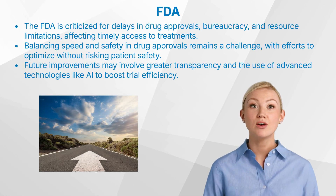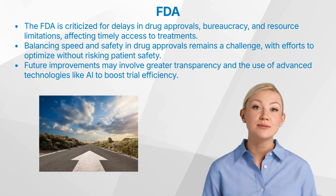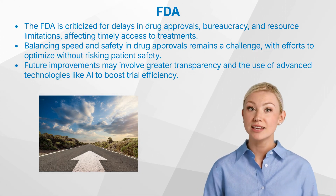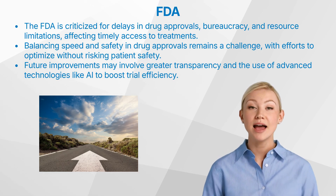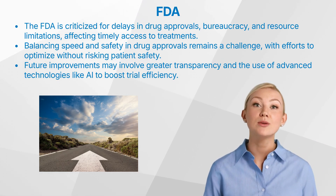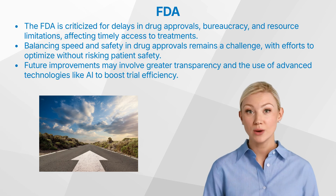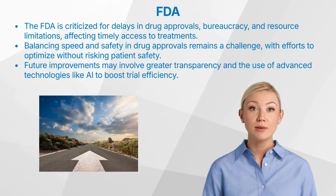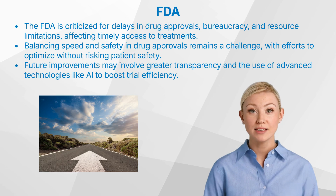Despite its vital role, the FDA faces criticism for delays in drug approvals, perceived bureaucracy, and resource constraints, which can impact timely access to new treatments. Balancing rapid approval with comprehensive testing is an ongoing challenge. The FDA continually seeks ways to optimize this balance without compromising patient safety.